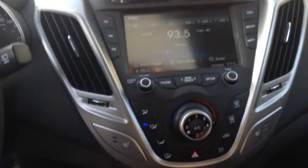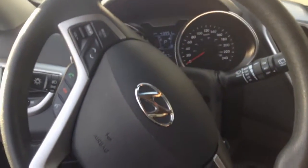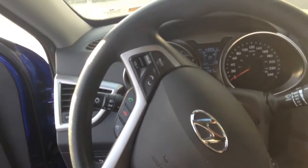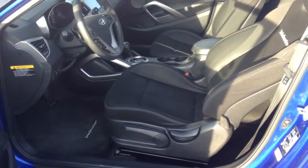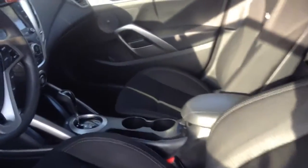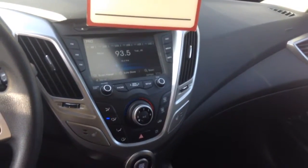Here's a better look at the features: screen, air conditioning, automatic transmission. Now the buttons on the steering wheel. This vehicle also has a backup camera — it shows on the display screen when you reverse.